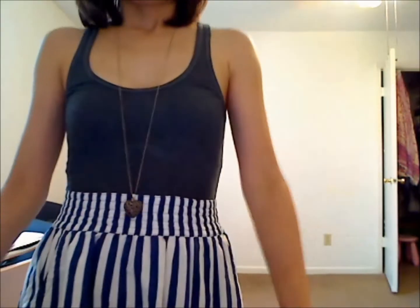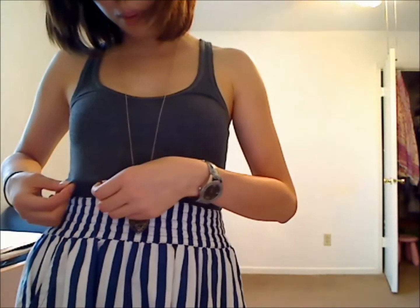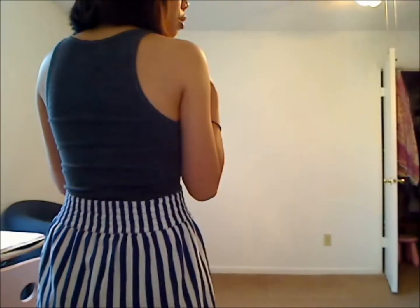So this is what I'm wearing on top. It's kind of a dark gray with a bit of white underneath — kind of like a heather gray, dark heather gray. And it's a slight racer back, as you can see.